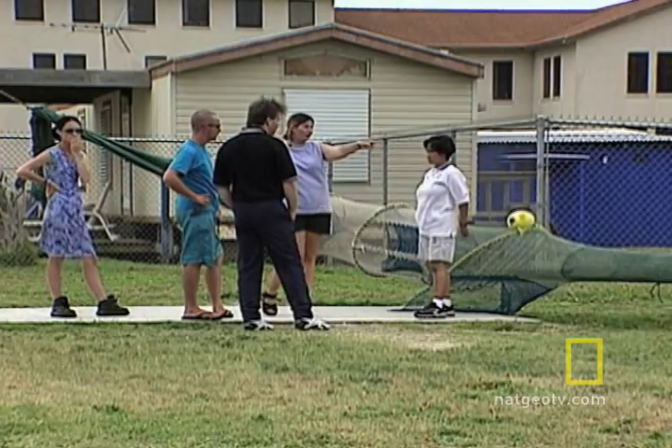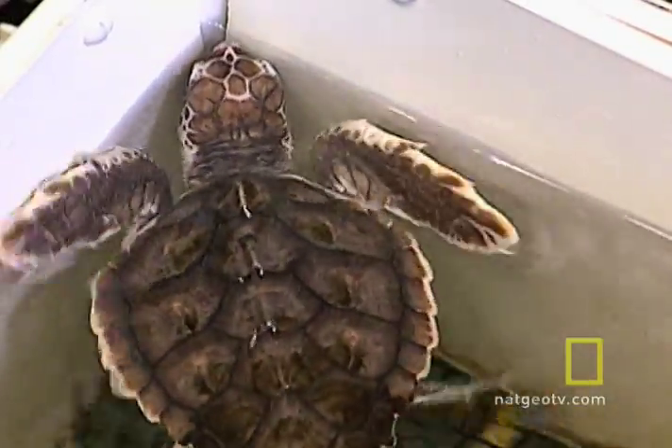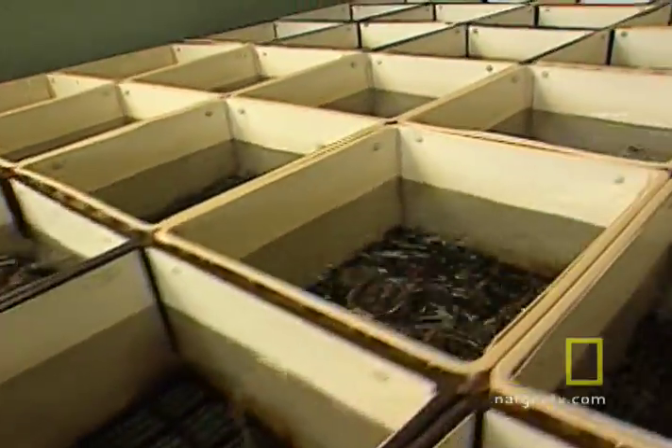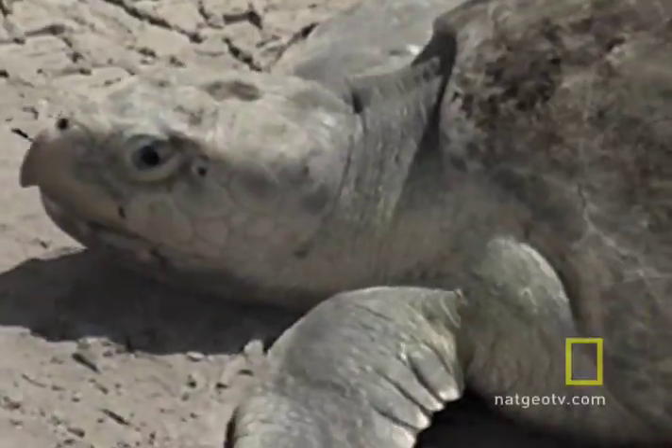Biologists at this facility are putting a lot of hope in the success of the Turtle Excluder Device. But they've also developed other research efforts that have boosted the Ridley population, like captive breeding. With every healthy turtle, the species is one small step farther from extinction.